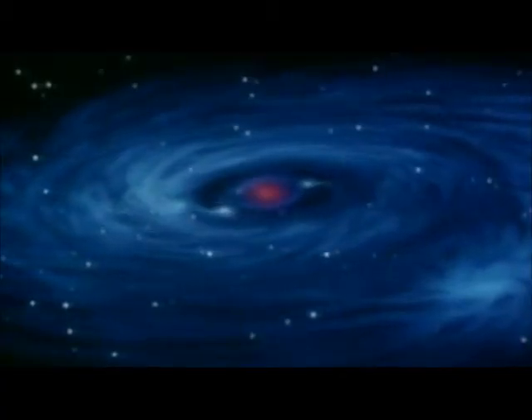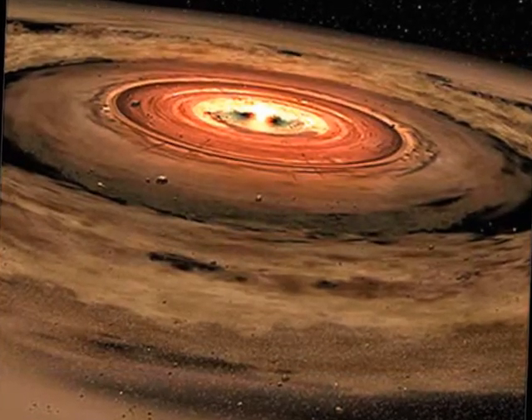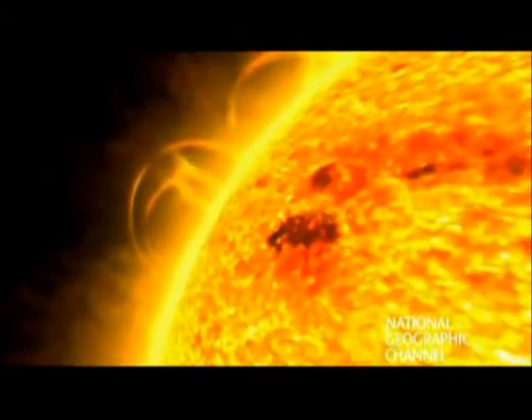Material towards the center of the disk compressed due to gravity and grew hotter and hotter until nuclear fusion began, creating a new star — our Sun. Around the Sun swirled a disk of material which grew white-hot from the compressive forces. This disk of leftover material, called a protoplanetary disk, eventually became the Earth and the other planets in our solar system.